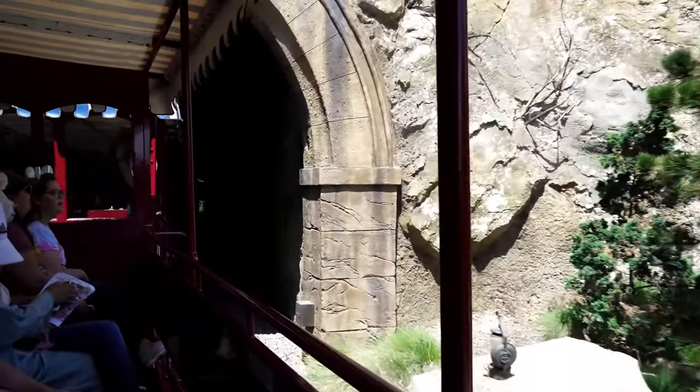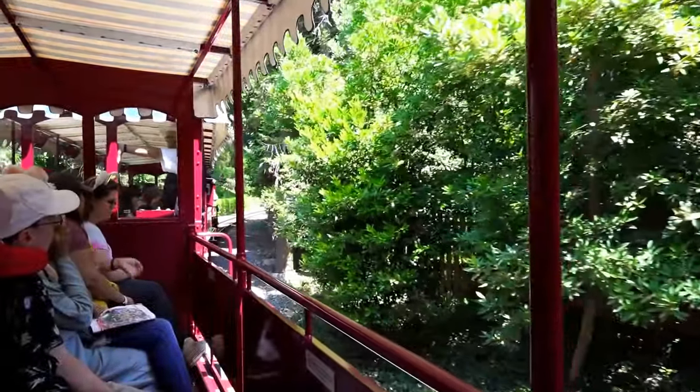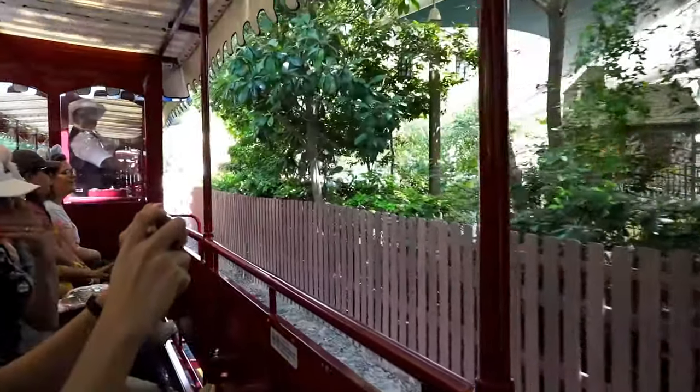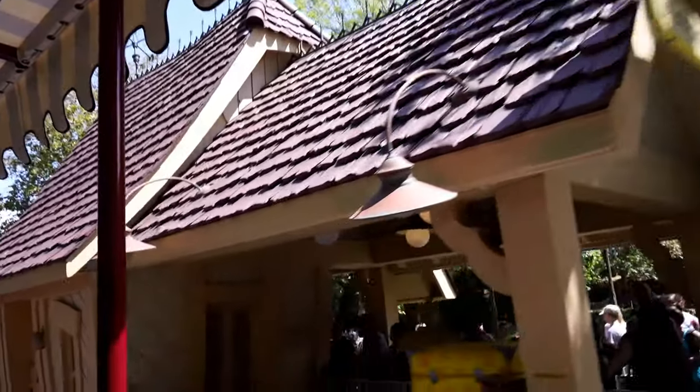We're heading to Toontown Depot. This is another very, very busy station, especially when Mickey and the Magical Map lets out. As we head out of this tunnel, you're going to be able to see the area for Mickey and the Magical Map, all of the seating and the stage where the people perform off to the right-hand side. Additionally, you're going to be able to see down into Fantasyland and where people are heading in to get to the station here.